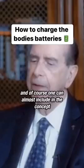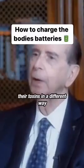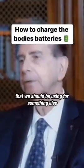One can almost include emotional baggage as toxins in a different way, in that they rob us of voltage that we should be using for something else.